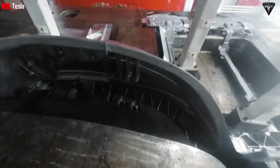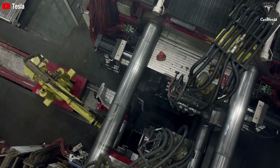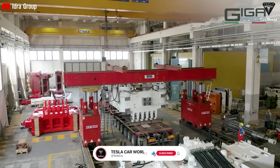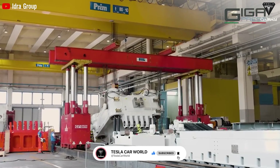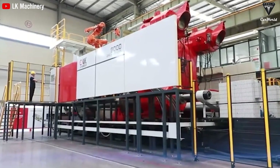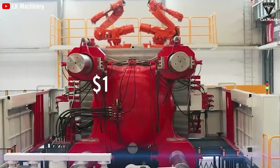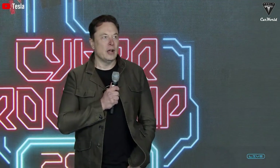The current Gigacasting technology represents a significant advance in Tesla's technological transition. Although specific investment figures are still sparse, the overall die-casting market, which includes parts of various sizes, is forecasted to grow by 70% over the next decade, reaching $126 billion by 2032. So, what changes has Tesla made to Gigapress technology?